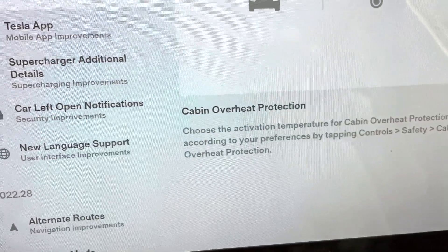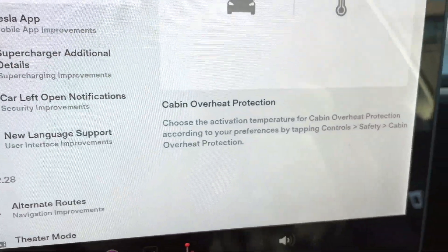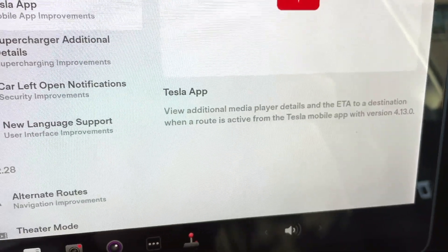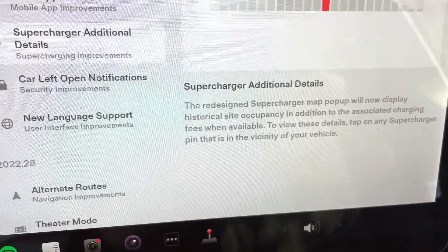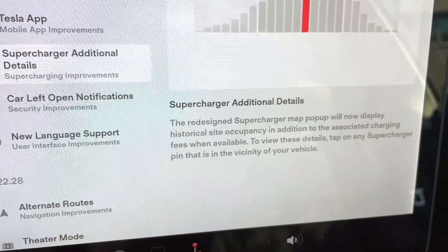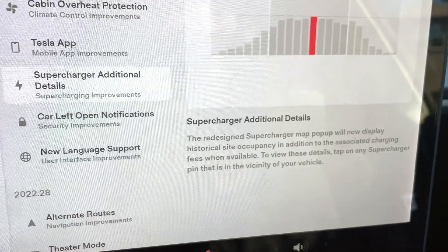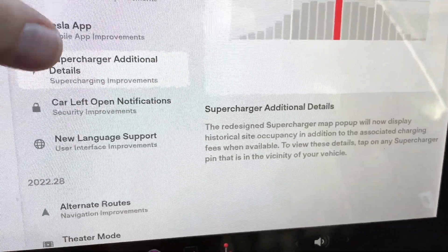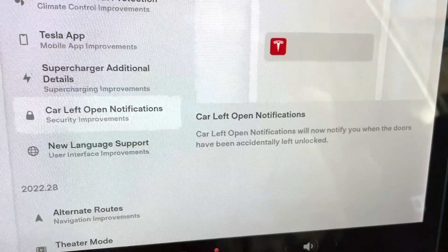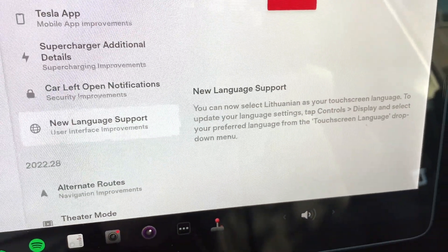Cabin overheat protection — I'll show you that as well. There are only three choices now instead of just the one setting. Tesla app — that doesn't seem like a big deal, unless you're tracking your car with the app. Supercharger additional details — it's kind of cool. It's nice to know when the busy times are, not that it controls your choice too much on a road trip, but useful information. Car left open — I thought we had that already, but it tells you if it's unlocked, not necessarily if the door is open. I've gotten a notification saying a door was left open, and it was my wife's car. And we've got new language support, which always happens with new updates.